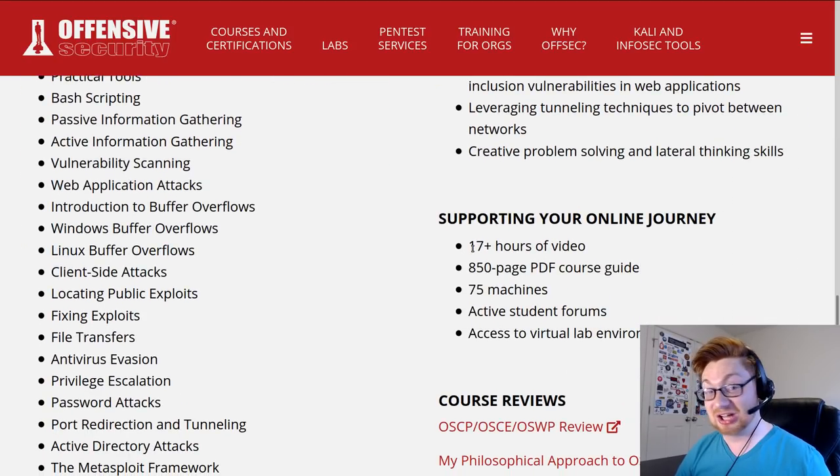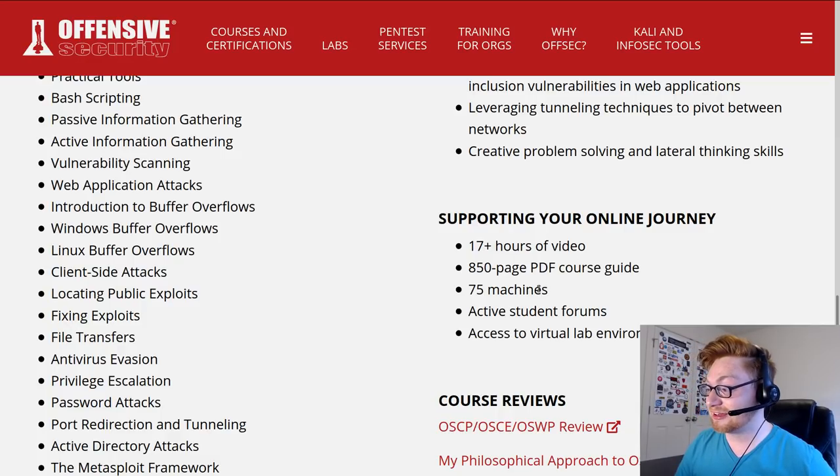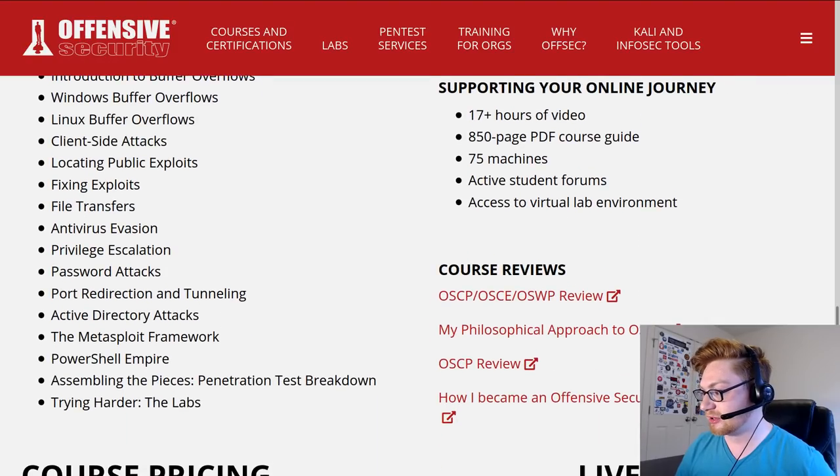17-plus hours of video. My God. OSCE has like four hours of video - not much. 850-page PDF course guide - that's longer than a Harry Potter book. 75 lab machines. Student forums are there. Access to a virtual lab environment.